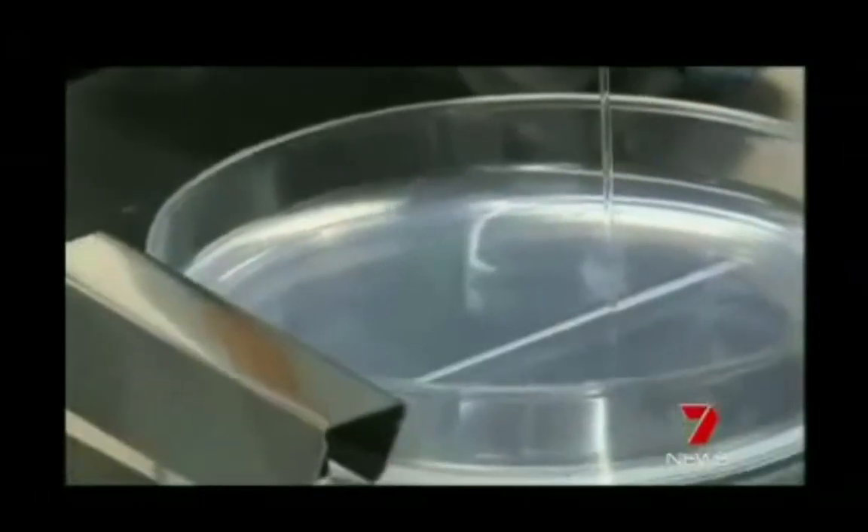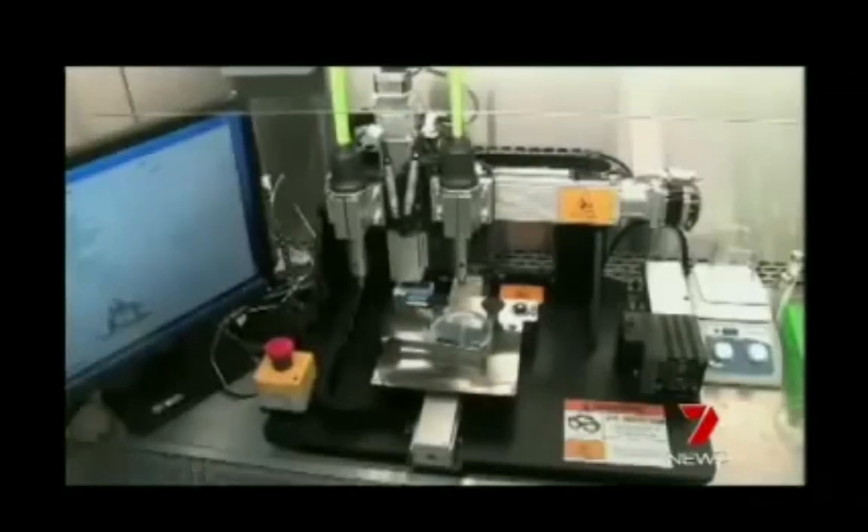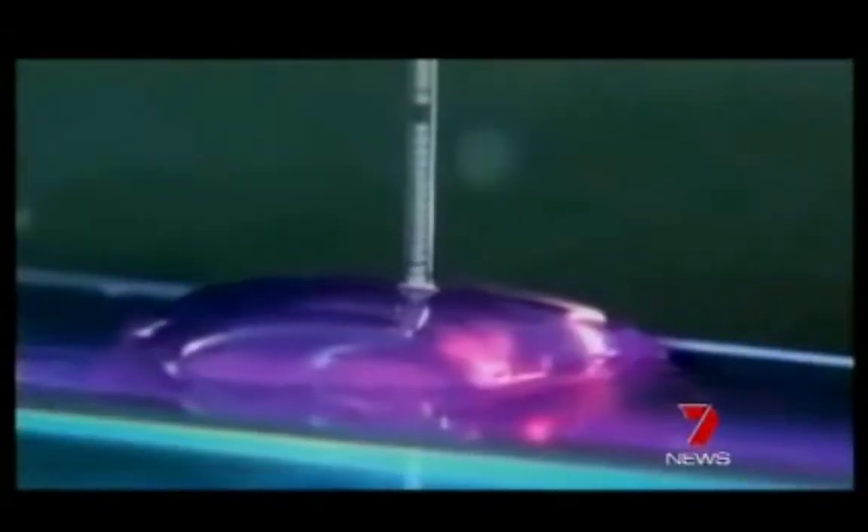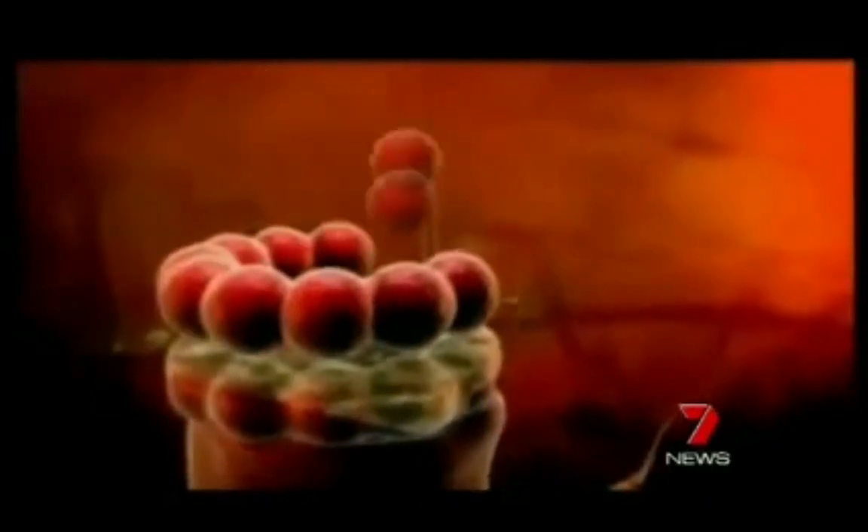We aren't there yet, but already people are doing some pretty weird things with 3D printing. It's called a bioprinter, but instead of ink, this printer uses human cells to create 3D tissue structures in any design.